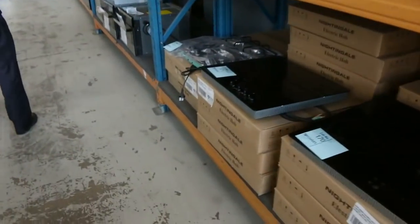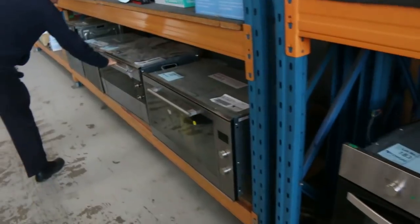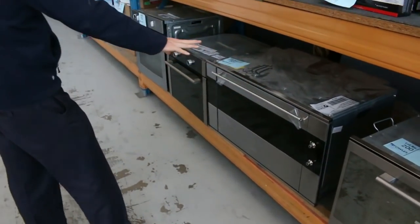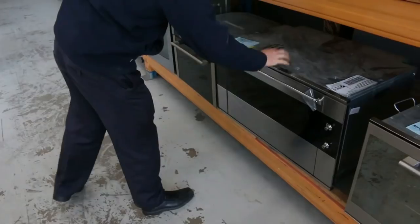Lots of cooktops and ovens — heaps of cooktops and ovens. We've got, amongst other brands, Smeg. Beautiful looking Smeg oven there. It's a 900mm Smeg oven — a beautiful unit there. It says no warranty but we'll give it a seven-day warranty. That looks beautiful, that one.